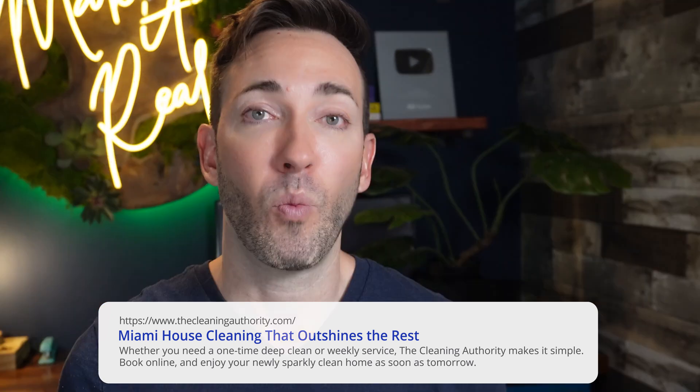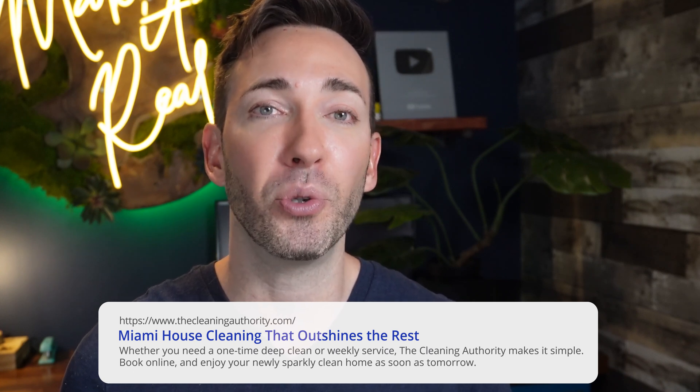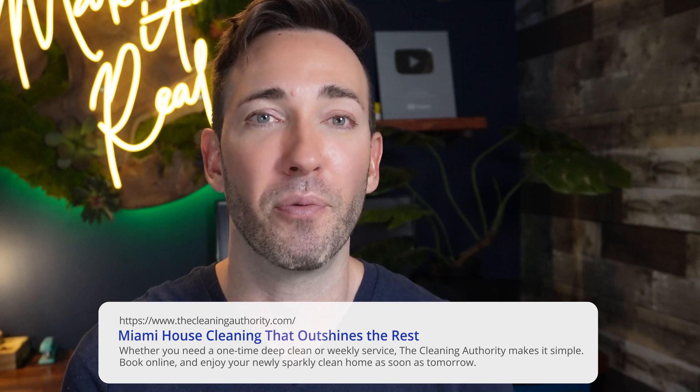Compare that with a rewritten version: 'Miami house cleaning that outshines the rest. Whether you need a one-time deep clean or weekly service, the Cleaning Authority makes it simple. Book online and enjoy your newly sparkly clean home as soon as tomorrow.' See how this one uses language that's evocative of that amazing feeling when your house is freshly cleaned, stresses how simple the process is, and how soon they can get started. This rewritten version would likely get many more clicks than the original and would have a definite chance of overtaking a higher position based on click-through rates alone. You can easily control this title and description text with that Rank Math SEO plugin.